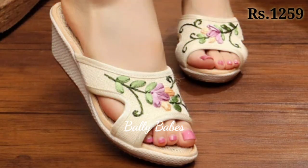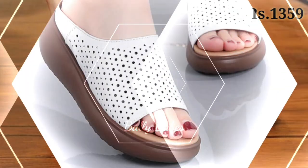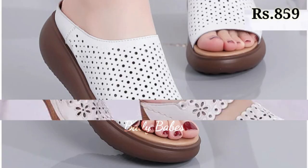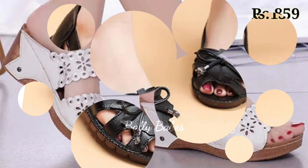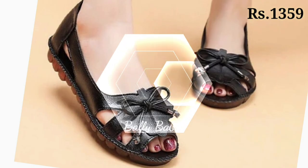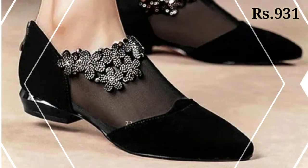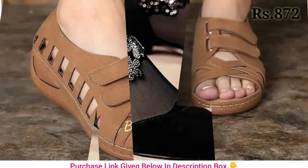Let's start from the heels. Heels are a classic choice for women's footwear and they come in many different styles including stilettos, block heels, and kitten heels. They can be worn with a variety of outfits from formal dresses to casual jeans. When choosing heels, consider the occasion and your comfort level. If you are not used to wearing heels, start with lower heel heights and work your way up.